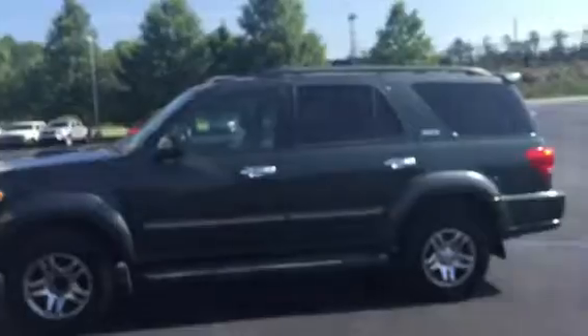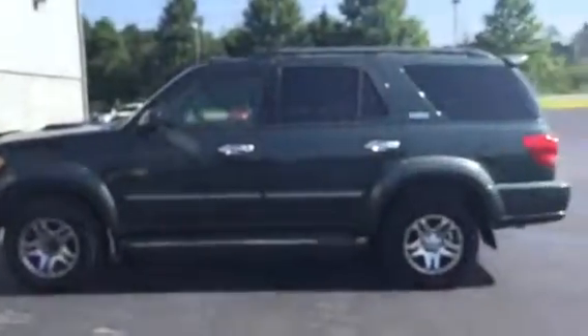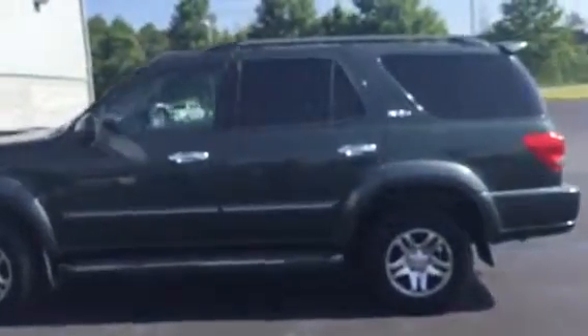Four wheel drive. And again, this vehicle hasn't been through our detail department — it's actually heading over there right now and it's going to get a full detail. So keep that in mind if the inside is not as clean.